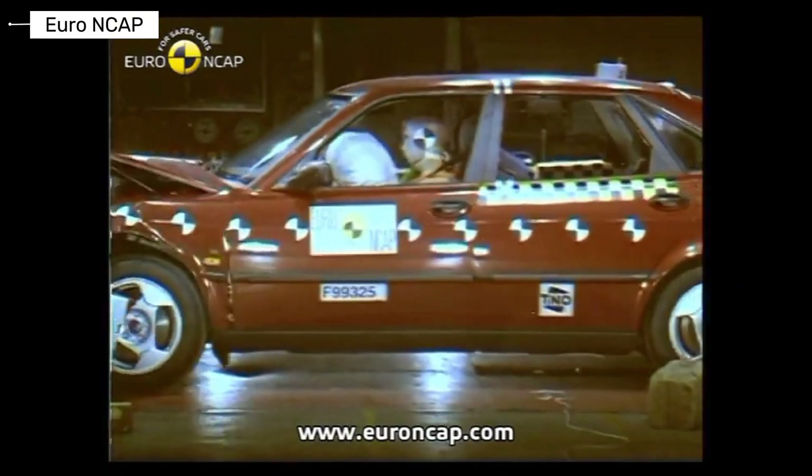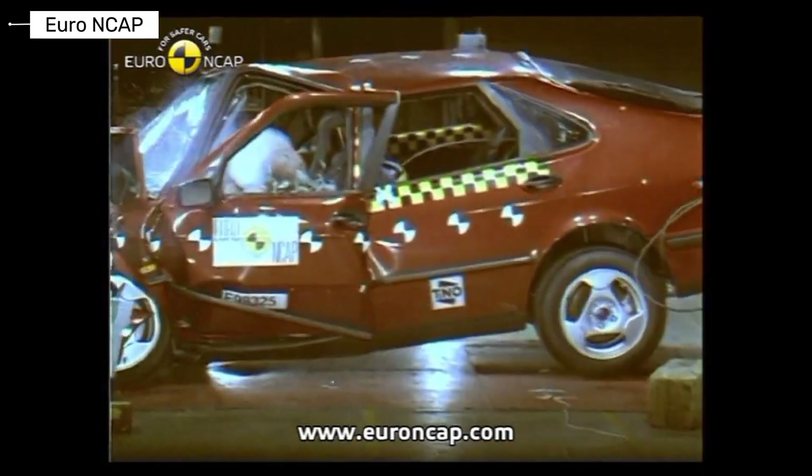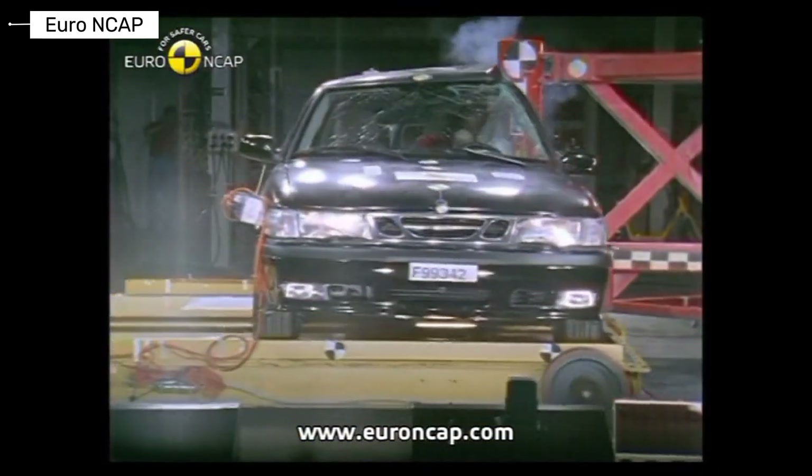Saab built its reputation around safety. The Saab 9-III kept the passenger compartment stable during impacts. Its engineering reduced injury risk compared to many rivals.